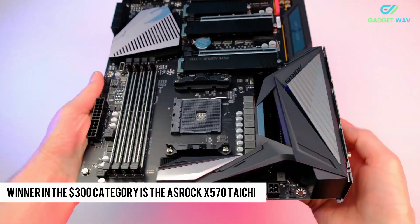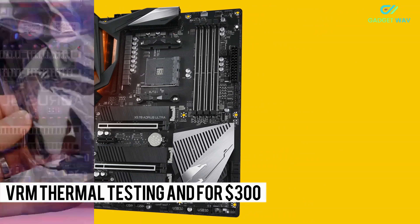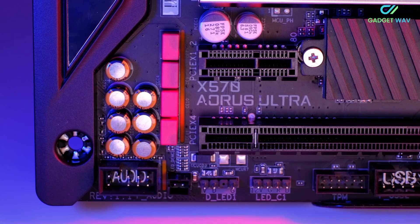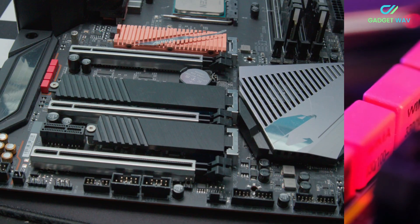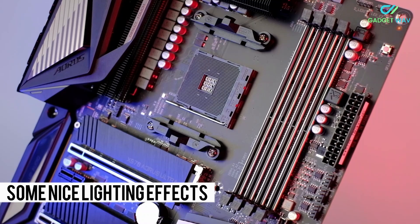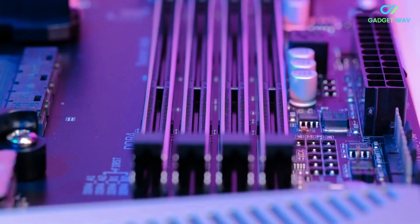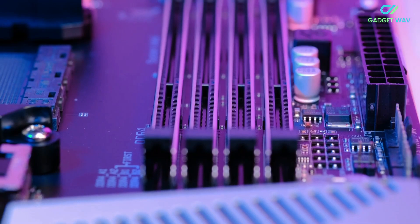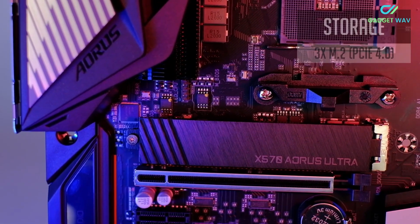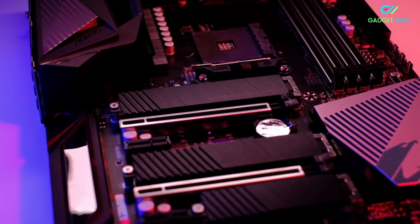The winner in the $300 category is the ASRock X570 Taichi. The board did quite well in our VRM thermal testing, and for $300 it packs loads of features including Wi-Fi 6, 3 M.2 slots with full-coverage heatsink, 8 SATA ports, high-quality audio, Intel Gigabit LAN, plenty of USB 3 ports, BIOS flashback, and much more. It's also a great-looking board with some nice lighting effects. Two worthwhile runner-ups are the Gigabyte X570 Eris Ultra or the ASUS ROG Strix X570-F Gaming. Previous generation boards such as the X470 Taichi could also be considered for the savings if you don't need PCIe 4.0 — it's a very good board that can be had for less, making it great value.